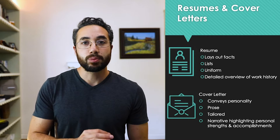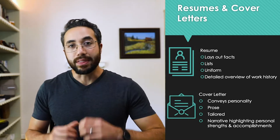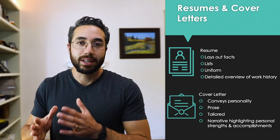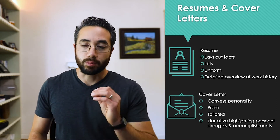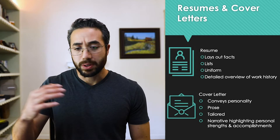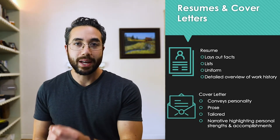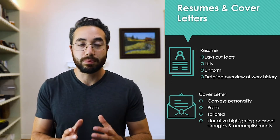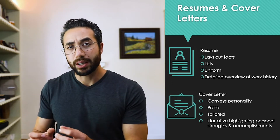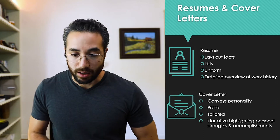The cover letter is where we start to convey some personality. The resume is like the fact list and the cover letter is the story of who you are and why you're passionate about this job. It doesn't give your life story but it does give relevant details you wouldn't see in a resume. It's written in prose — no bullet points, no numbered lists. It's tailored to that specific job, even addressed to the people you are applying to.